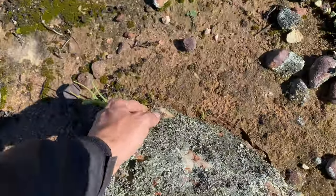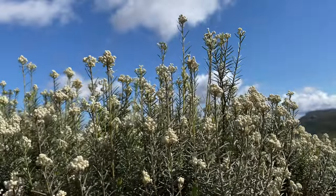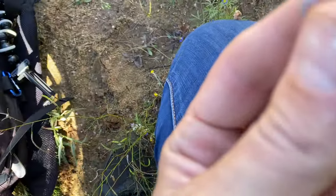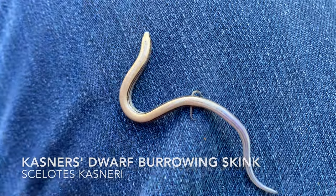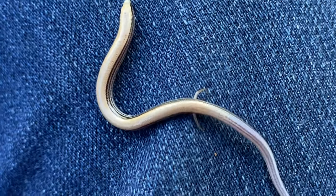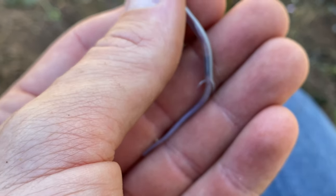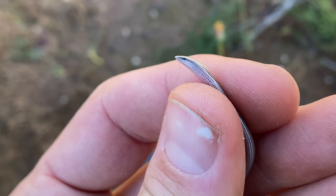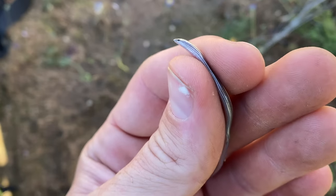Seeing a lot of millipedes, centipedes, and insects. And finally we have another herp — it's been about half an hour. This is Scelotes casneri, the Kasner's dwarf burrowing skink. You can see he's pretty much limbless with the exception of these tiny little rear limbs at the back. He was just under the base of a tree in some dry shrubbery. If I pick him up you can see he's got this electric purpley-blue tail, tiny little head. I'll grab a couple of photographs and let him go back under his bush.